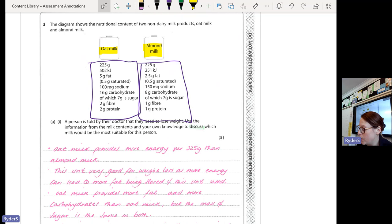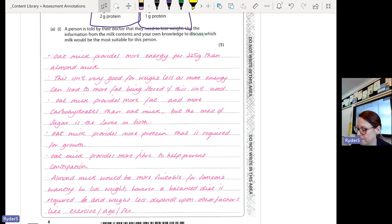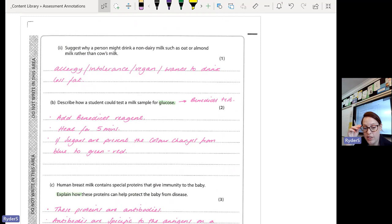Some questions require you to tell me what that nutrient is used for. For example, almond milk has less energy; if we're eating more energy than we need, we can store that as fat — that's an explanation of why it might not be suitable. Most of you got the non-dairy question right. There are lots of valid answers: allergy or intolerance, vegan, wants to drink less fat, ethical reasons, vegetarian — anything will work there.